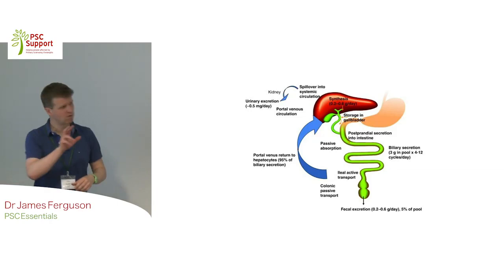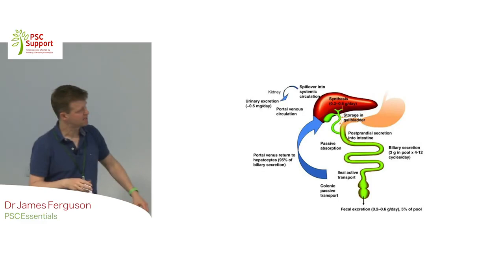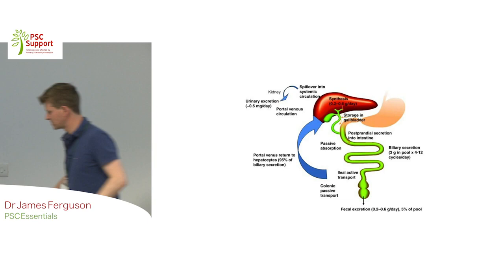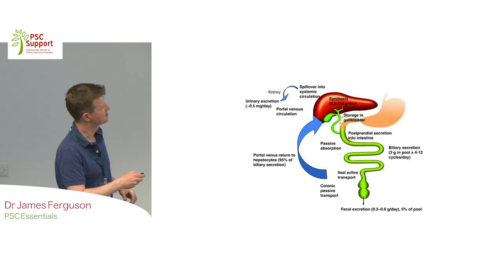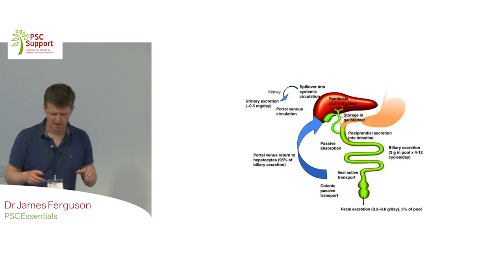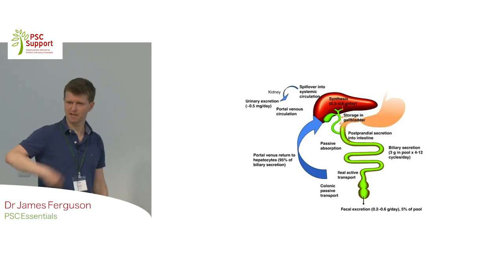Bile isn't just produced and then secreted - 90 to 95% is reabsorbed and goes back into the liver in a feedback loop every day. When people get a blockage and you start draining their bile outside, the liver has to work harder because it's having to produce more bile each day since it's losing it. Bile is mainly absorbed in the lower intestine, and some is excreted.